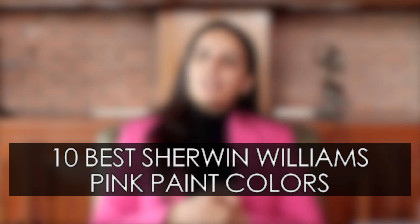Now that we've discussed the important aspects of Sherwin-Williams' pink paint colors and the undertones, let's get started with my top 10 list of Sherwin-Williams' pink paint colors that you can take utmost inspiration from. These colors are pretty, feminine, calming, relaxing, tranquil, and will never disappoint you.